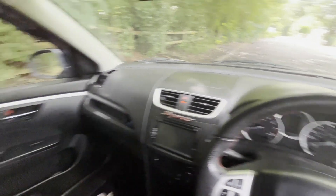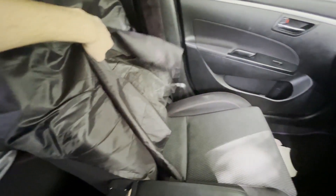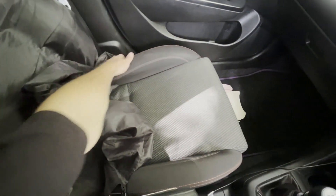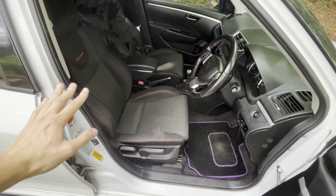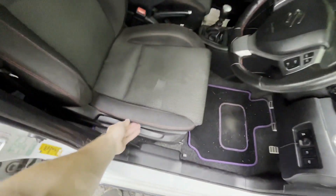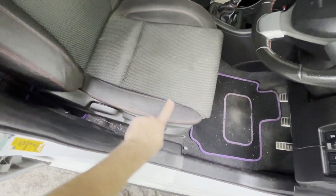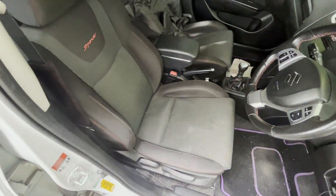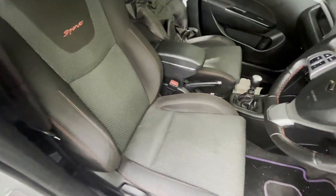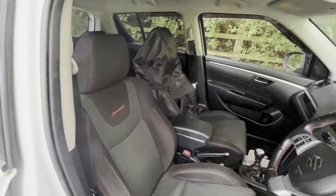I'm going to start off with the actual ZC32S seats themselves — not the literal seat covers. I know they have the standard Swift issue where they rip. You're probably thinking: why weren't these included in the annoying part of the video? Let me explain. The bolster does rip, and mine is literally about to go there, and they do hold water and stuff like that. However, they are extremely comfortable, and I think that just takes the bad stuff away from them straight away. This is exactly the type of seat you need if you're going to be on a long journey.